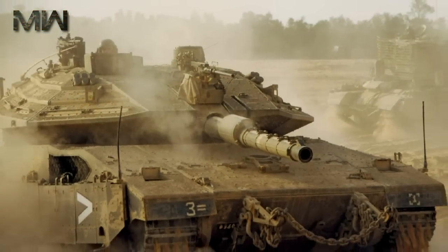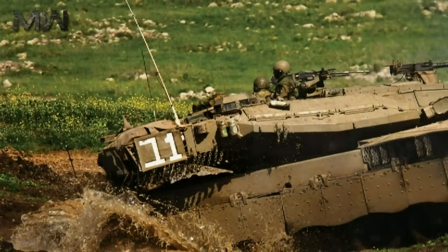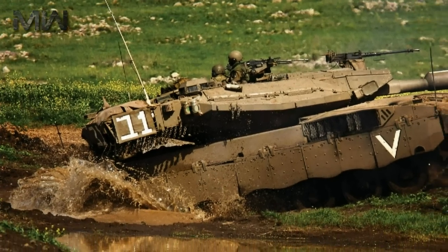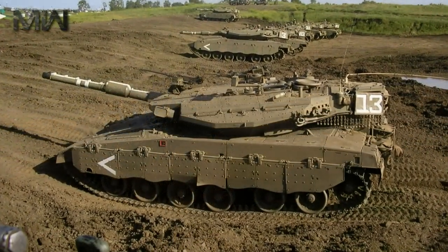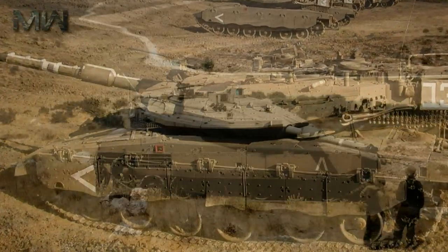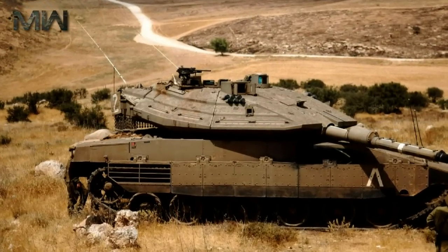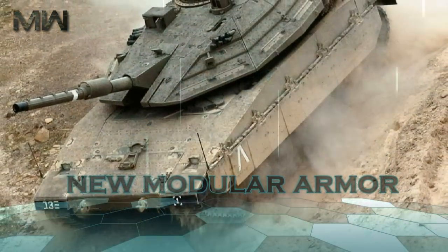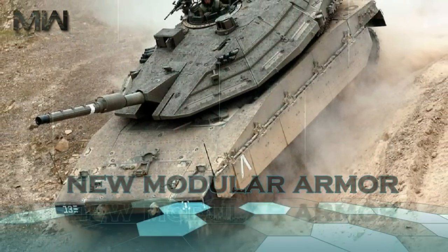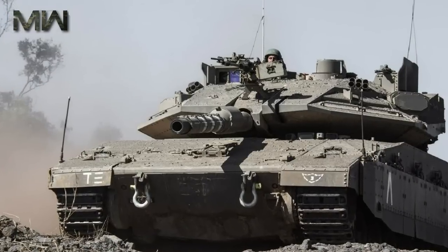The Merkava MK-4 is slightly larger than the previous MK-3. The new main battle tank is one of the most protected tanks in the world. It has new armor compared with its predecessor. The hull was redesigned to install a new engine, and the front-mounted engine also provides improved frontal protection. The MK-4 is also fitted with new modular armor that can be reconfigured to match specific threats. The bottom of the hull has been strengthened for better protection against landmines.